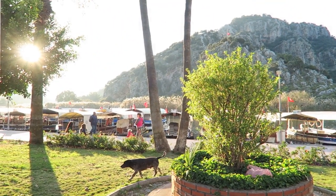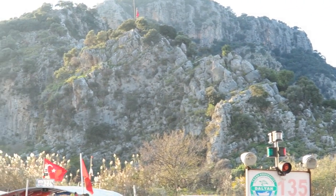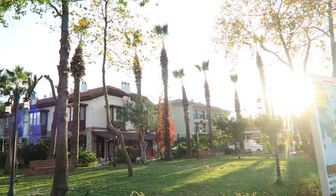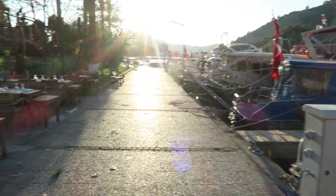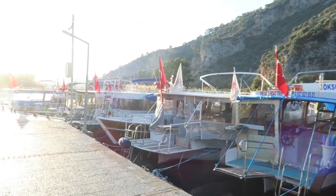We just arrived in Dalyan and I'm going to take you guys along. It looks really cute with a lot of cute little stores. There are a lot of boats here — you can take a tour by the sea. There's also something really special I'm going to show you later.